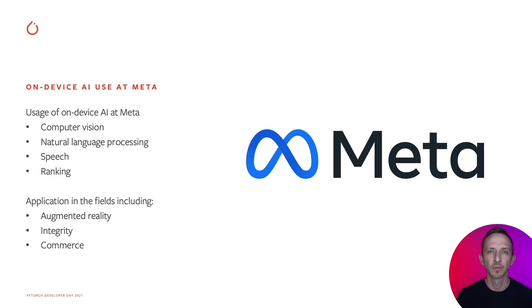But first, what is on-device AI used for at Meta? Our usage covers a wide range of fields from computer vision to language, speech, and ranking. The application domains also vary from augmented reality to integrity and commerce, to name a few. We have new teams showing interest in deploying AI on-device every day in new exciting fields. Now let's look at how far we've taken some of these deployments.